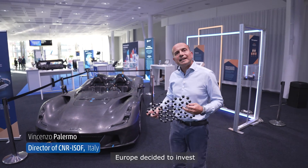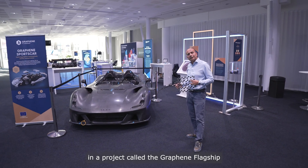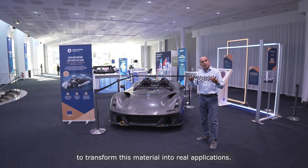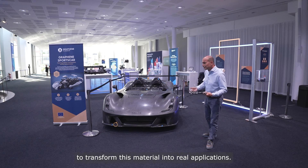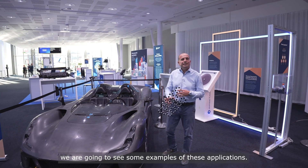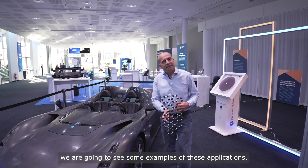Because of these properties, 10 years ago Europe decided to invest in a project called the Graphene Flagship, where industries and academia work together to transform this material into real applications. And today, after 10 years of work, we are going to see some examples of these applications.